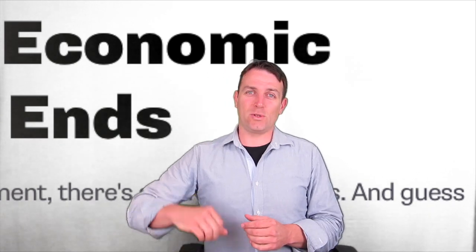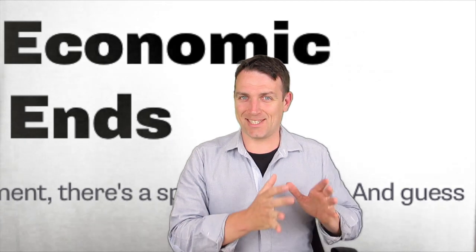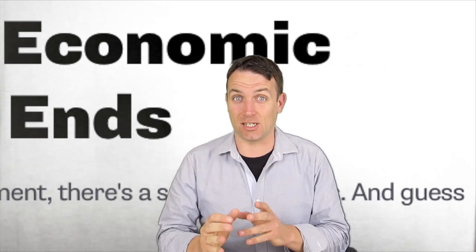Good day fellow investors. In this video I want to show you five charts that show that we are close to the next recession. So let's immediately start.